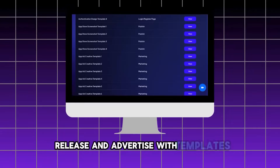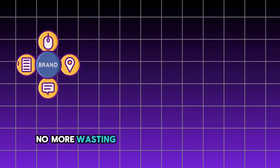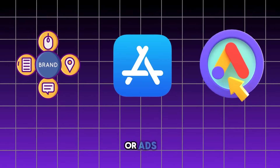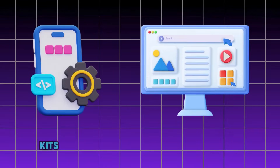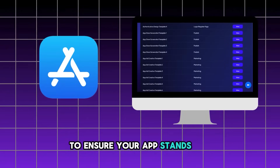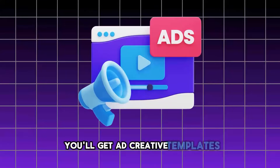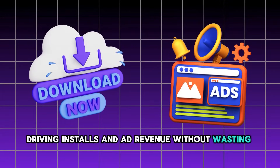Step 3: release and advertise with templates. Now that your app is ready, we make the launch process just as simple — no more wasting time on branding, App Store optimization, or ads. With Code Grow, you'll have everything you need to go live and start earning: pre-made branding kits, App Store templates with high-converting visuals and descriptions, and ad creative templates to help you launch successful campaigns driving installs and ad revenue without wasting money.